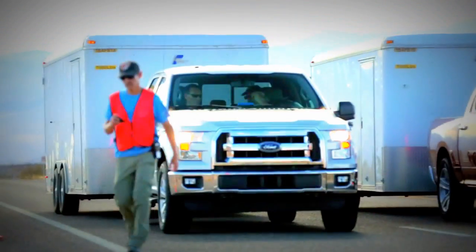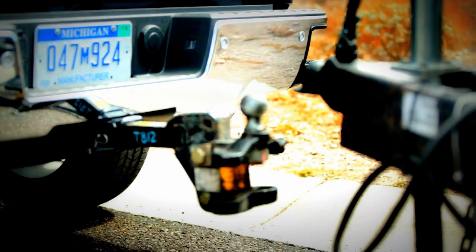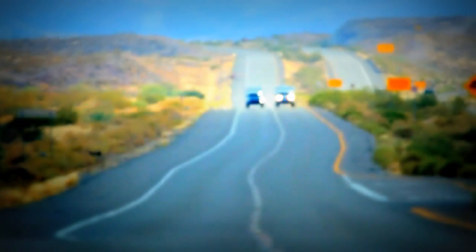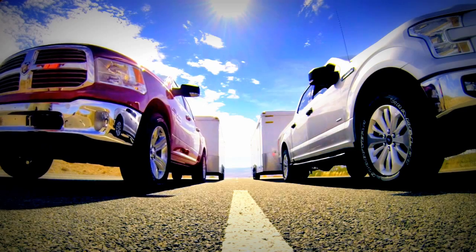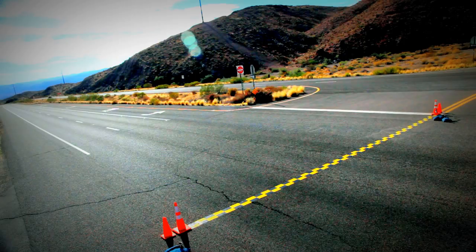Identical 7,000-pound trailers are hitched to each of the trucks. Each truck is equipped with its most capable axle. The course is three miles long up Davis Dam Road. The drivers will push the pedal to the floor and not let up until the vehicle crosses the finish line.